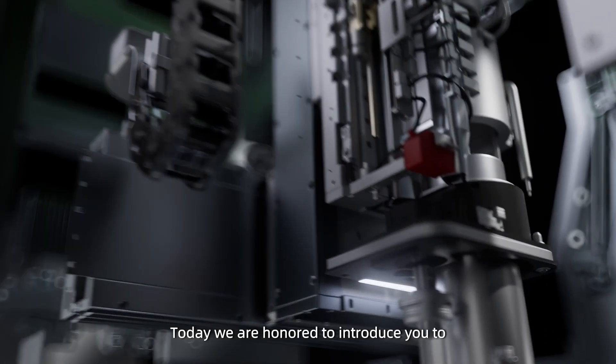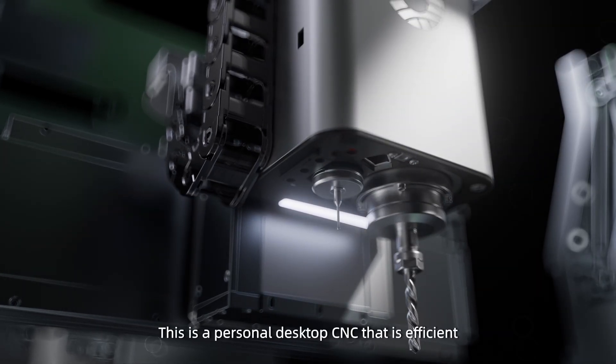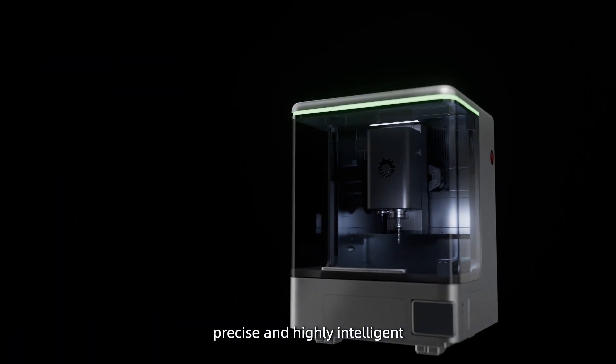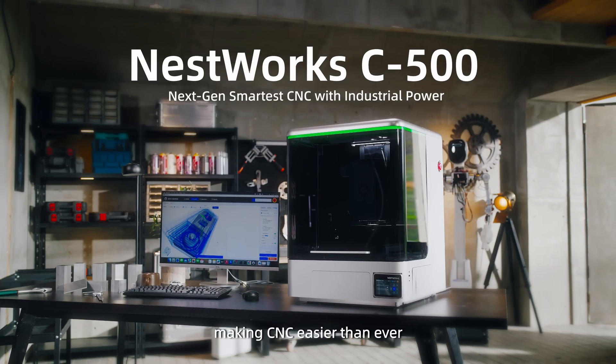Today, we are honored to introduce you to the new generation of desktop CNC. This is a personal desktop CNC that is efficient, precise, and highly intelligent. Nestworks C500, making CNC easier than ever.